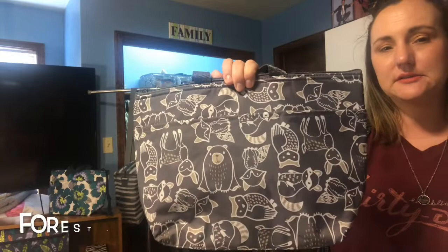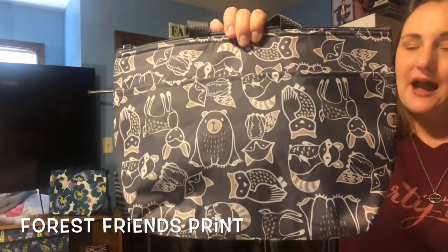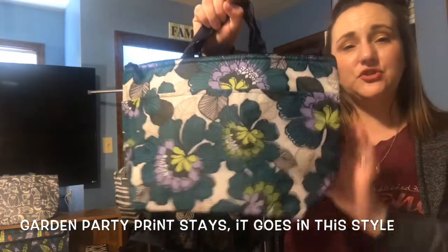This is the Thermal Tote — the Thermal Tote itself is staying, but the Woodland Creatures print is no longer available after this month. Also, the Thermal Tote in Garden Party print — Garden Party is no longer available after this month. This one also has the optional crossbody strap.